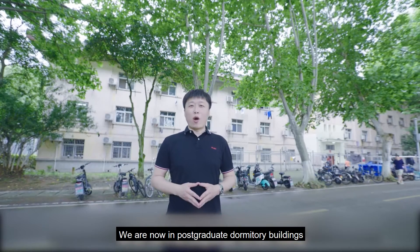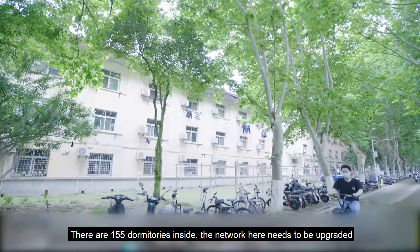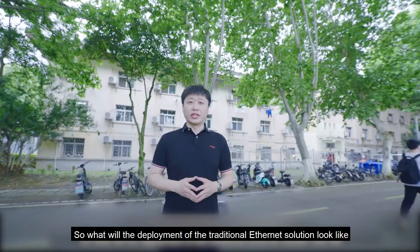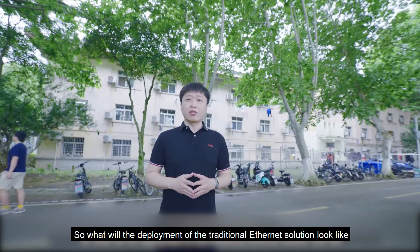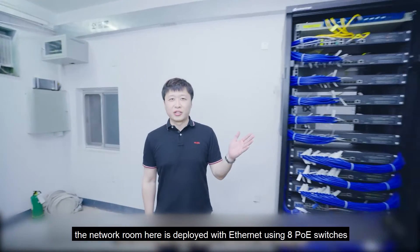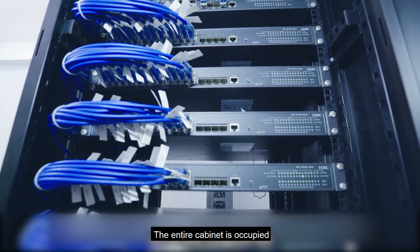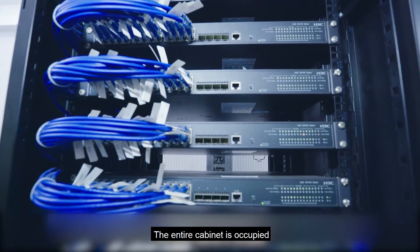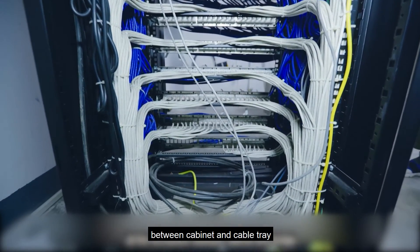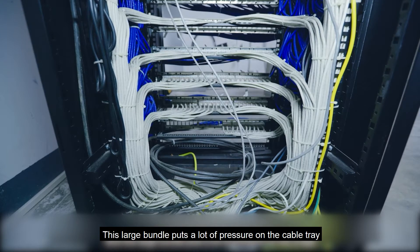We are now in the post-graduate dormitory buildings. There are 155 dormitories inside, and the network here needs to be upgraded. What does the deployment of the traditional Ethernet solution look like? In the network room, Ethernet is deployed using 8-port switches plus a cable management rack, occupying the entire cabinet. It can be seen that 155 network cables are gathered between the cabinet and cable tray, and this large bundle puts a lot of pressure on the cable tray.